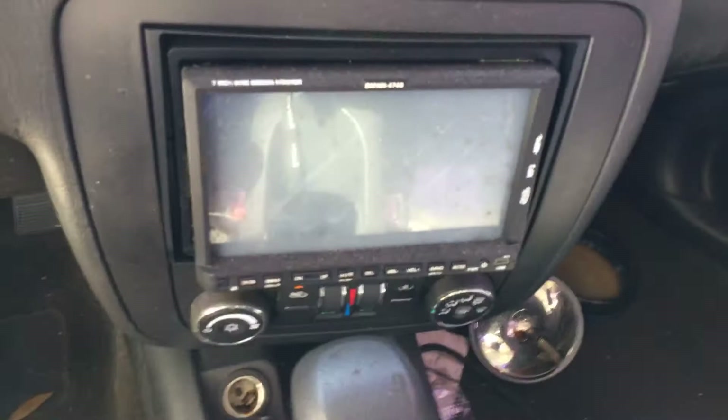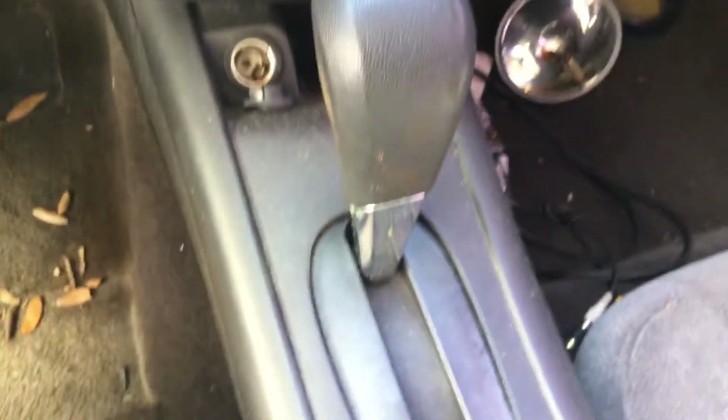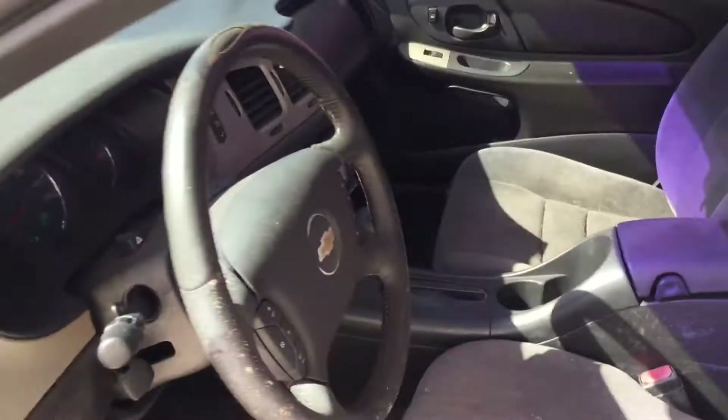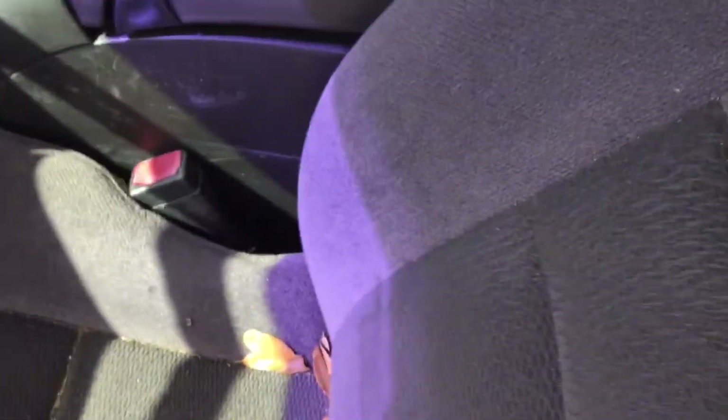It's got an aftermarket radio that has not turned on. AC blows warm. Rear seats look good but are very dirty inside. The seats are not torn and should clean up well. There's a lot of hair in here — something has been living in here. The headliner looks good.